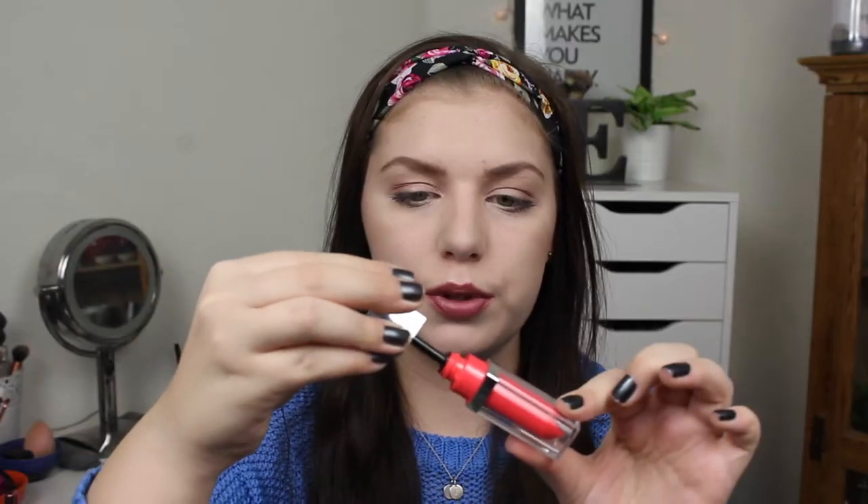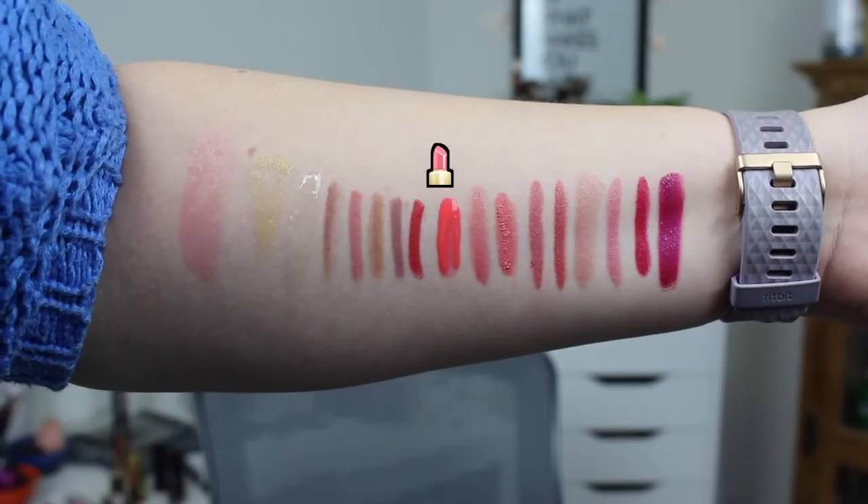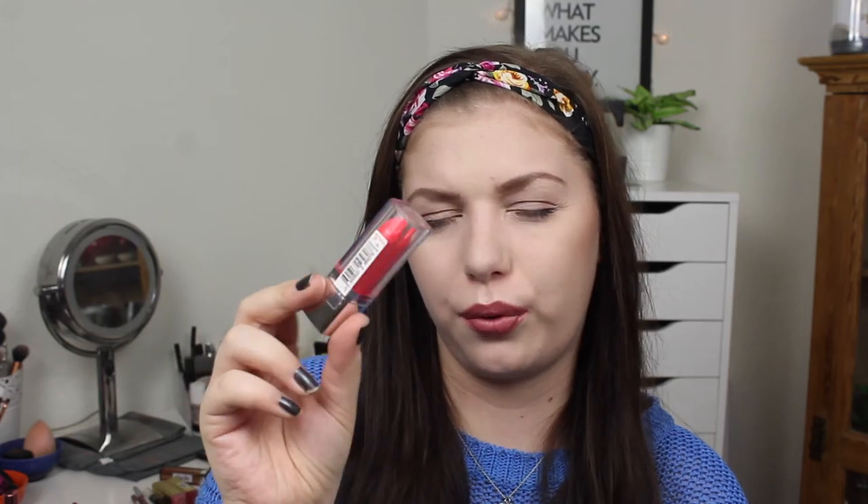I have one actual lip gloss. This is the Maybelline New York Color Elixir Lip Lacquer in 400 Alluring Coral. It has this beautiful orange color and I really enjoy using it. I just need to get rid of it because I don't love lip gloss — but I like this one, so it will not be a pain to go through. I think it can go pretty quickly when I commit to it. There are five milliliters in this one, so I don't think that is a lot.